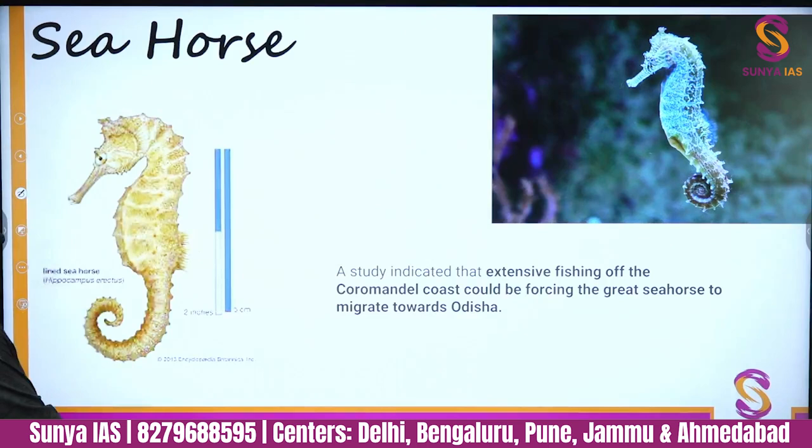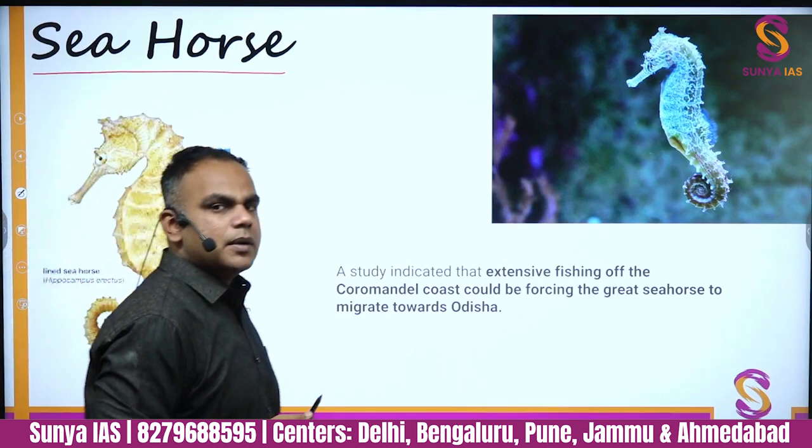Why is sea cucumber in the news? Because the world's first sea cucumber conservation area is going to come up in Lakshadweep. Key static facts: they are found at the bottom of the ocean, they are marine detritus-feeding invertebrates, and they help provide nutrition to benthic organisms.